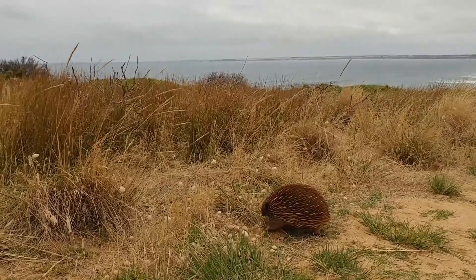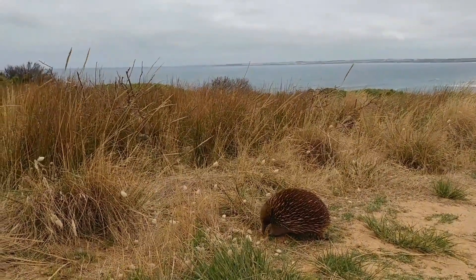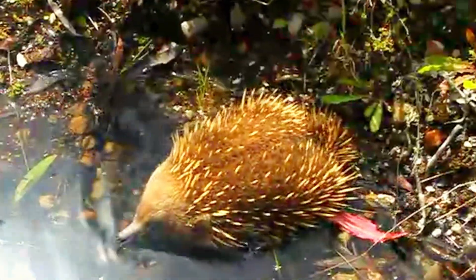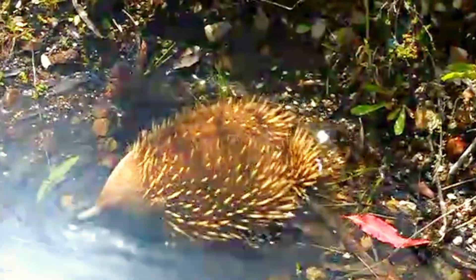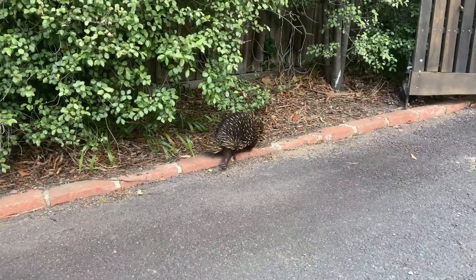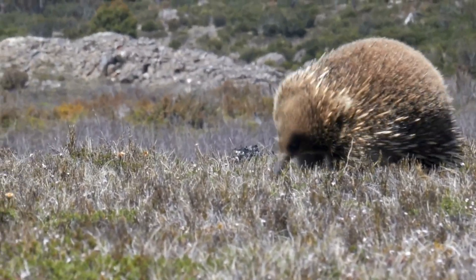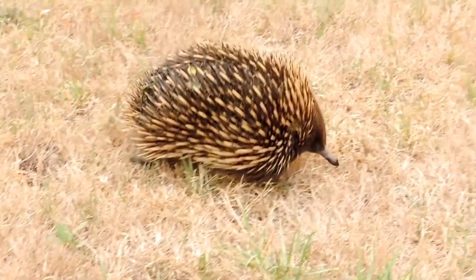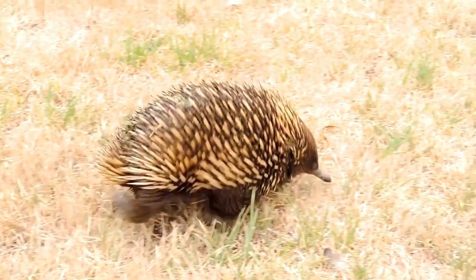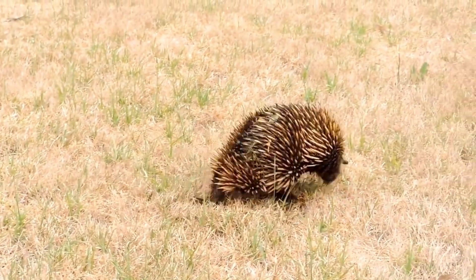Echidnas are adaptable creatures found in a variety of environments, including forests, grasslands, and deserts. They are skilled diggers, using their strong limbs and sharp claws to excavate burrows. These burrows serve as shelter and protection from predators.